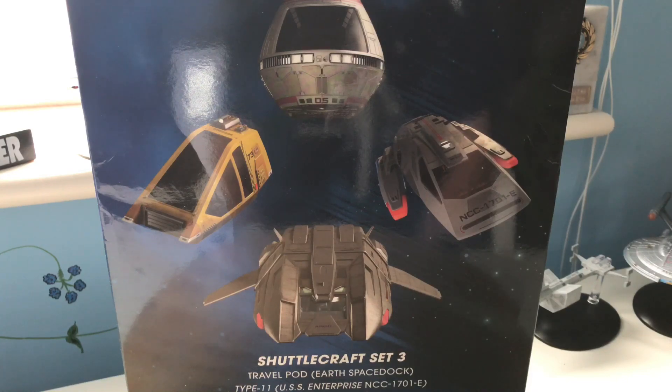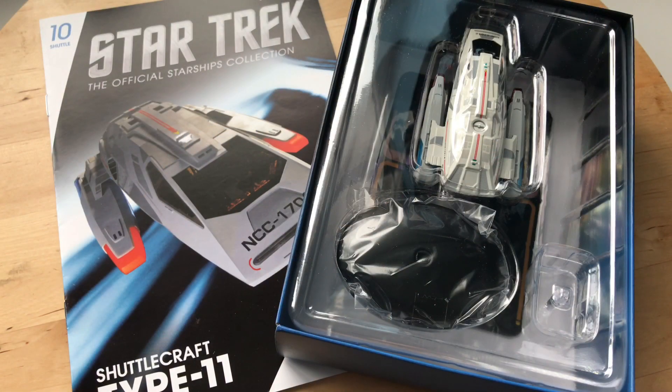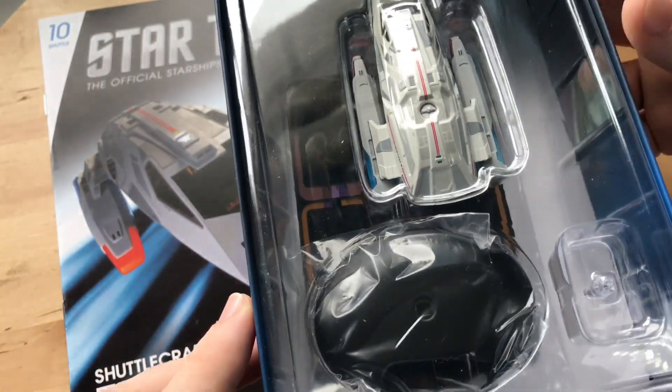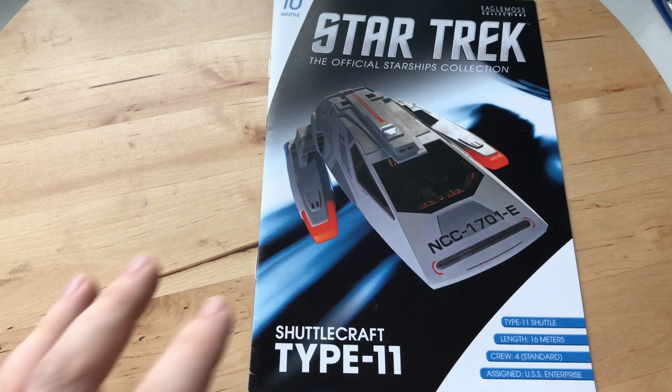Let's get straight into it. We're looking at the shuttlecraft Type 11 — one of the shuttlecrafts that I truly love. It's just a fantastic design and looks like it's moving fast even when docked, sitting in a shuttle bay somewhere, or on the surface of a strange alien world. But before we look at this lovely shuttle, let's have a look at the magazine first.